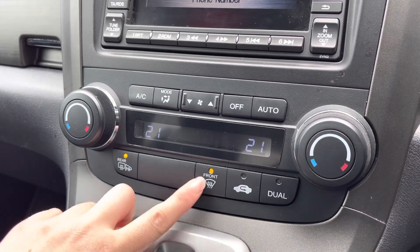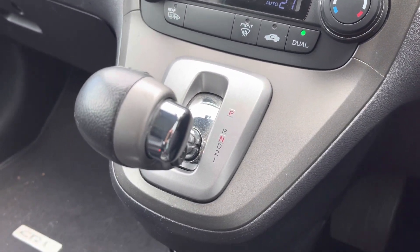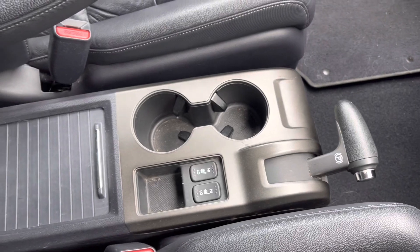There is even a front heated windscreen option. Moving just below, you have your automatic gear controls along with two front heated seat options. It is perfect for those colder winter months, and you also have two cup holders and plenty of storage just behind as well.